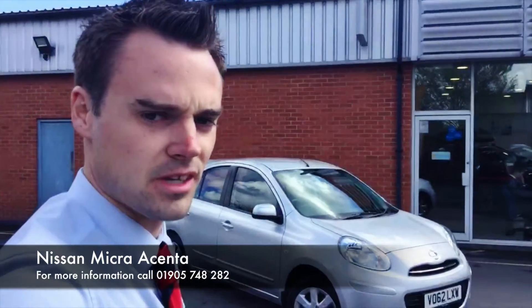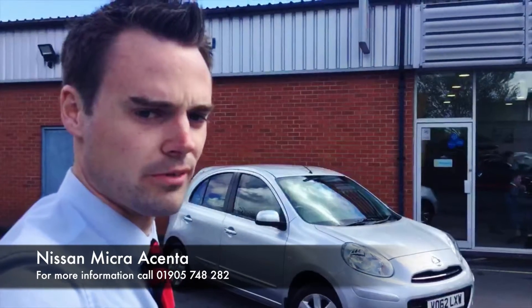Hello and welcome to Worcester Nissan. My name is David and I'm going to show you around this Nissan Micra that we currently have in stock here today.